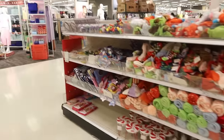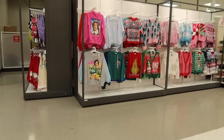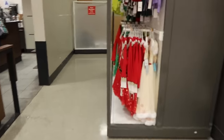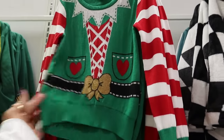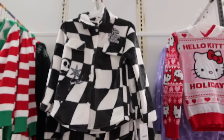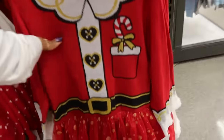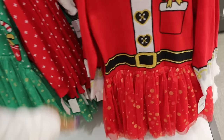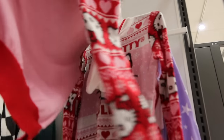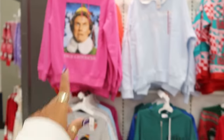Let's see what Target has to offer today. Here are some tops — they have the Grinch, the little kids top, Nightmare Before Christmas. There's a cute little dress for $28, and the cute Hello Kitty sweater — I think it has a hood on the back with the ears and bow. That's really cute.